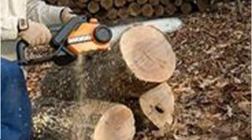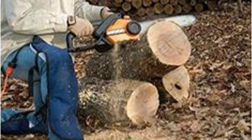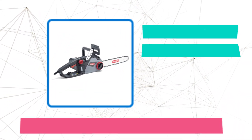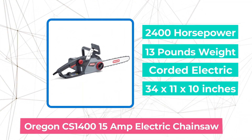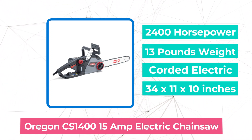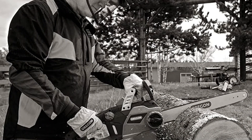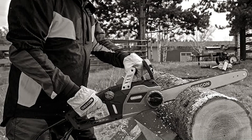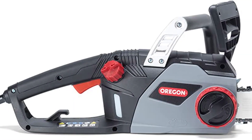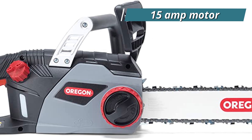The auto-lubrication system also has an oil indicator that displays the amount of oil in the 6.75-ounce reservoir so you can keep track of the level and schedule a refill in advance. Moving up at number 4 is the Oregon CS1400 15-amp electric chainsaw. The ideal entry-level chainsaw, the Oregon CS1400 corded electric chainsaw is perfect for any low-intensity chainsaw job, including chopping branches, splitting firewood, and more. This is perfect for maintaining your yard, but if you're starting a career as a tree surgeon, you should probably look for something a little more potent.